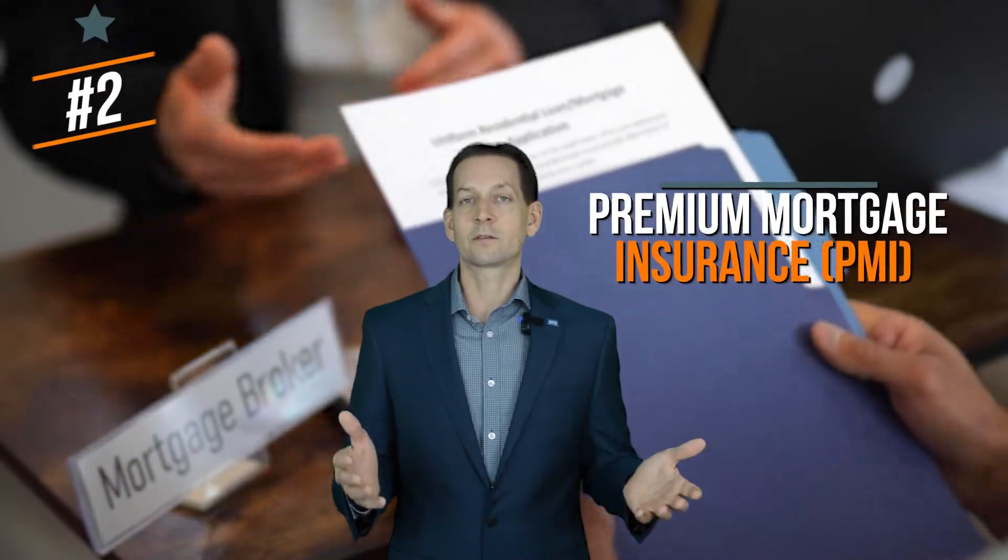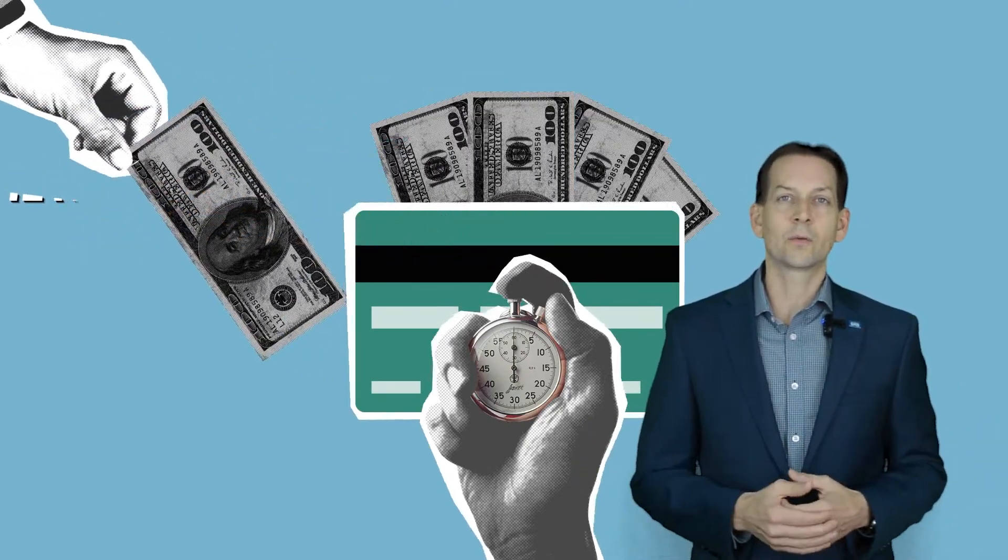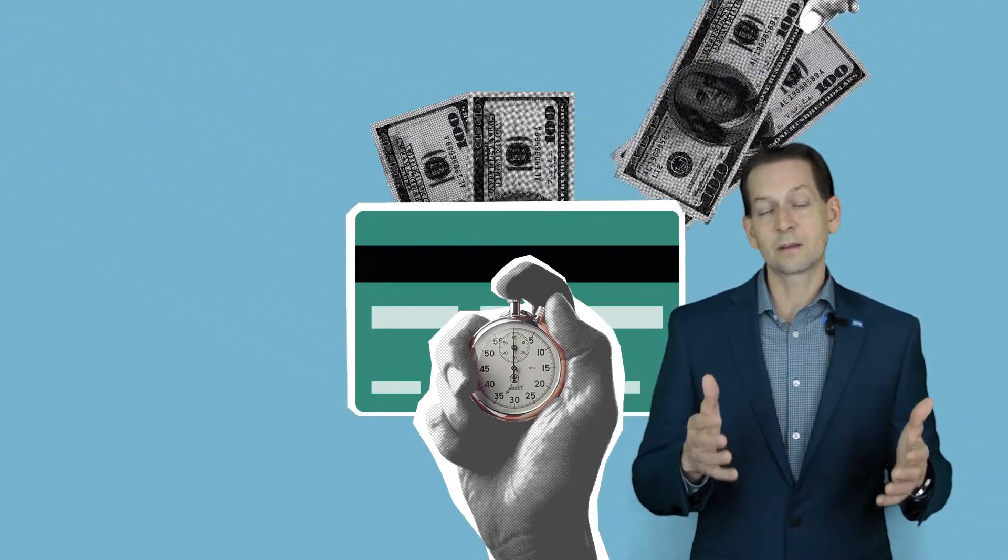Number two: Premium Mortgage Insurance, commonly known as PMI. PMI is usually charged if you put down less than 20% on a home loan. If you itemize your taxes, this can be deducted.